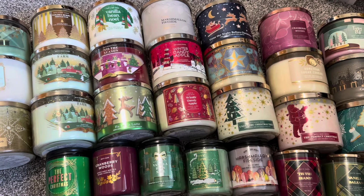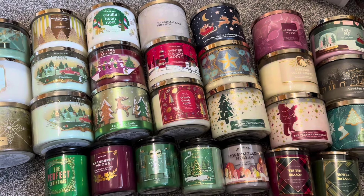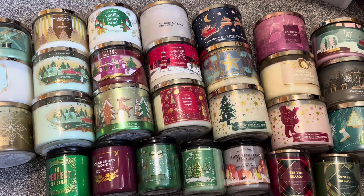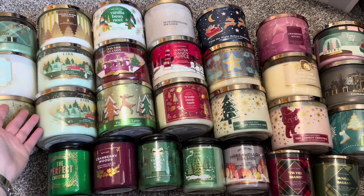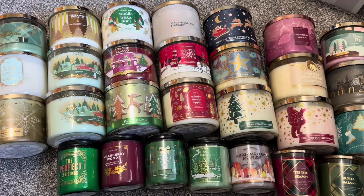Hey everyone, it's Ashley. Welcome back to my channel. So today, if you're watching on video, you can probably see this is my holiday candle collection. At least that's what I'm calling it.